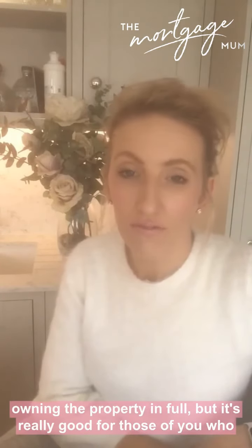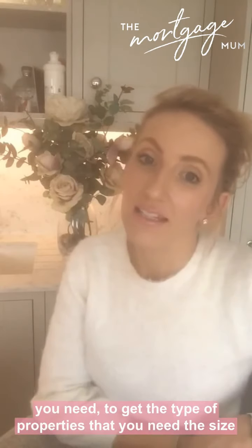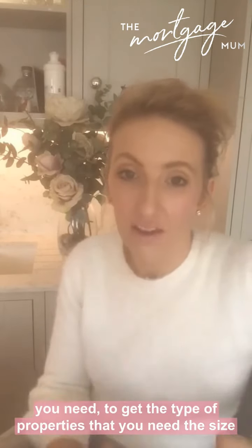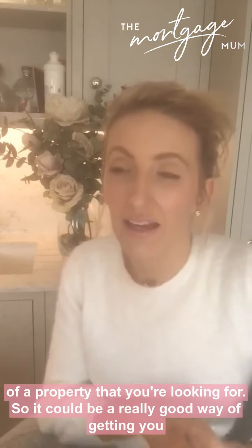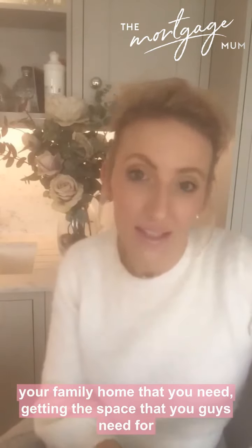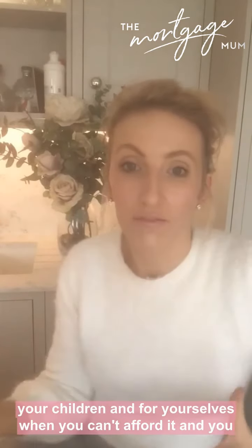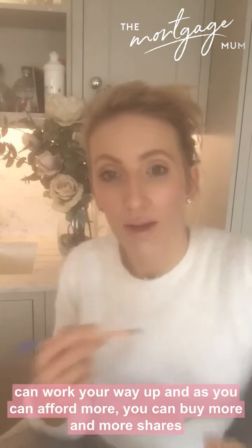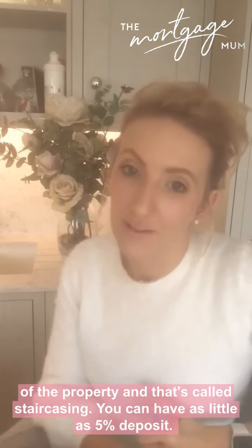It's really good for those of you who simply cannot afford the mortgages you need to get the type or size of property you're looking for. It can be a really good way of getting your family home - getting the space your children and you need when you can't afford it outright. You can work your way up as you can afford more and more shares, and that's called staircasing.